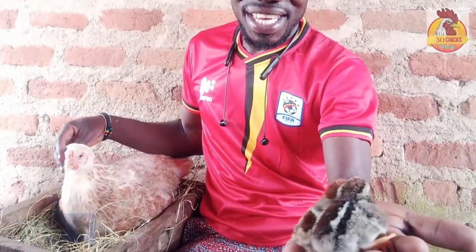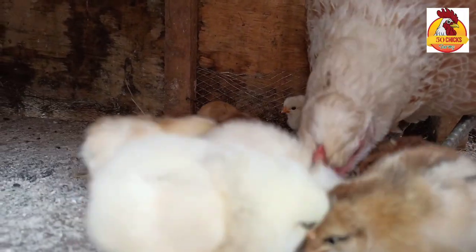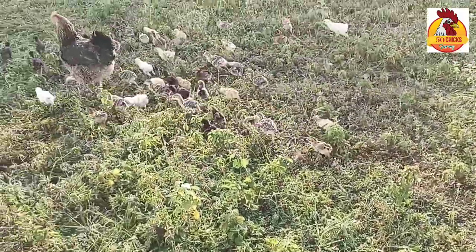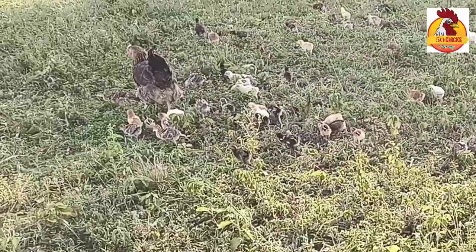Yes, this is Lala. This is its first time to hatch. As you're seeing, it has new hatched babies here. It's a very beautiful one. I like brooding these day-old chicks in a natural way, just for one reason — I'm doing local chickens, so I like very much doing everything in its natural way.